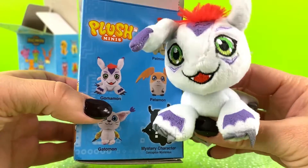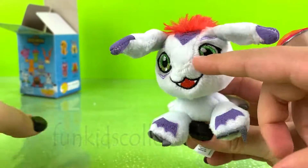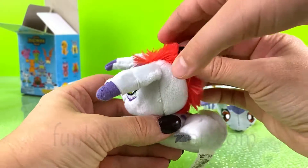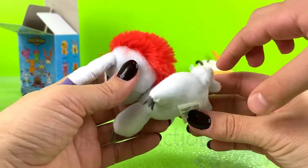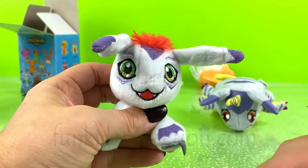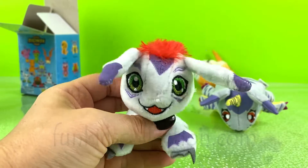It looks like we've got Gomamon! And he has some long ears, some eyes and some teeth. He has a little tail and a little bottom.